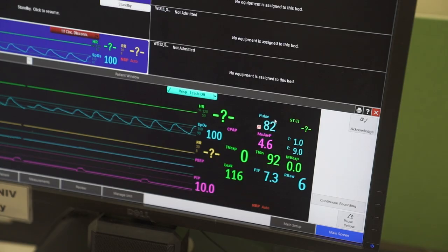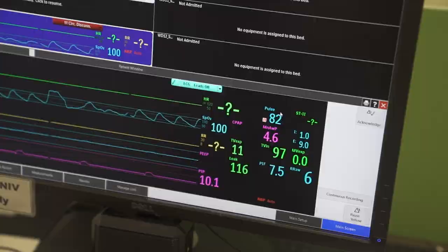The first-of-its-kind system was developed by staff from Ng Teng Fung General Hospital, Johnson Controls, and Philips Singapore.